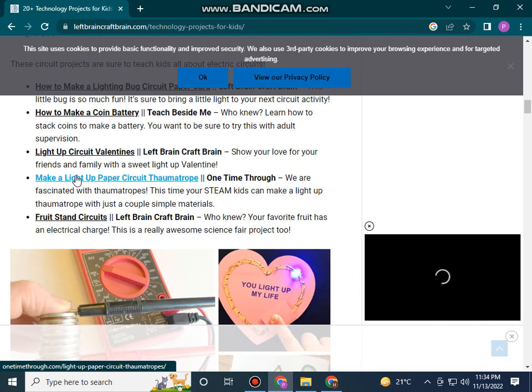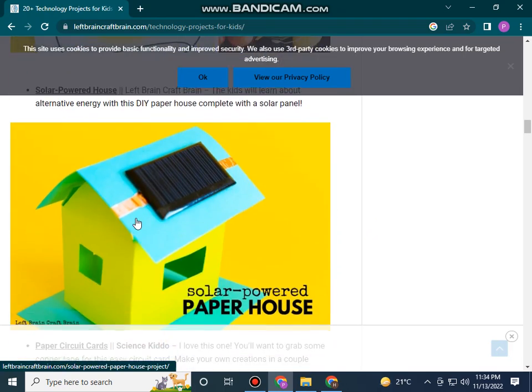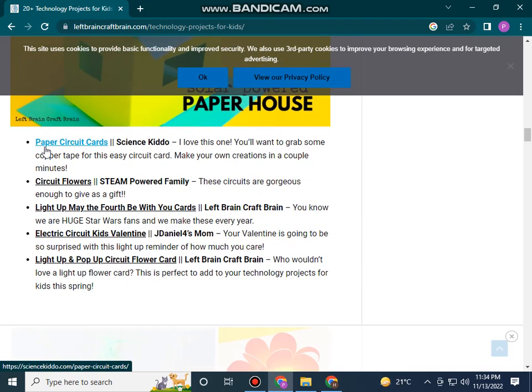Tamper rope road stand circuits, paper circuit cars, circuit flowers, light-up May the Fourth Be With You cards, electric circuit cards, and a Valentine light-up and pop-up circuit flower card.